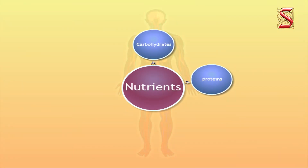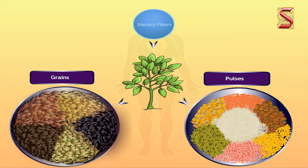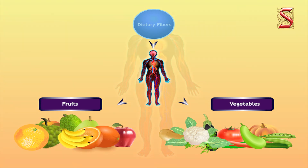Apart from these nutrients, our body also needs dietary fibers and water. Dietary fiber or roughage is mainly provided by plant products in our foods. Whole grains and pulses, fresh fruits and vegetables are the main sources of roughage. Roughage does not provide any nutrients but is an essential component of our food — it adds bulk to our food and helps the body in getting rid of undigested food.